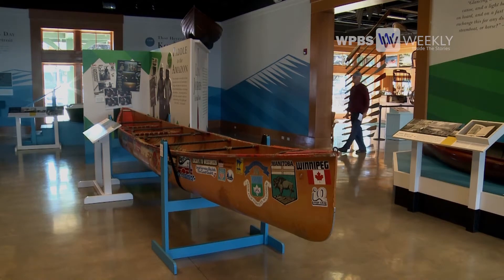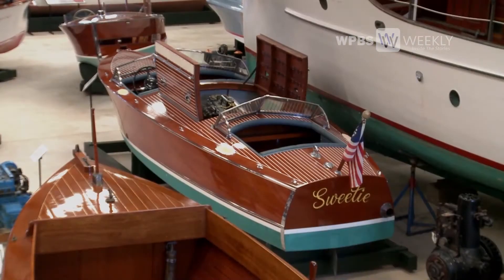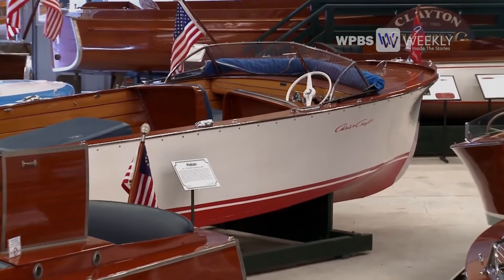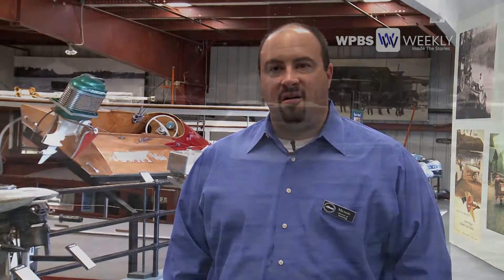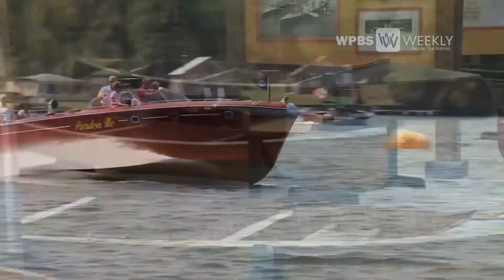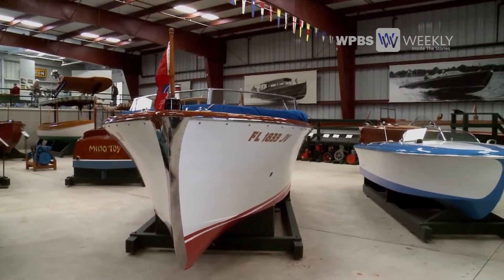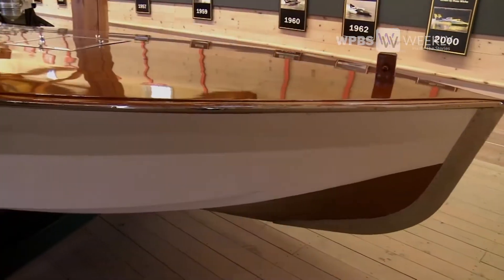The purpose of the Antique Boat Museum is to capture the essence of boating in the St. Lawrence River — to look back at the historic building of boats, specifically wooden boats. We look to put people on the river as often as possible. One of our missions is to engage people in being on the water, so we offer speedboat rides on our antique boats, rowing, and a number of different sailing courses.